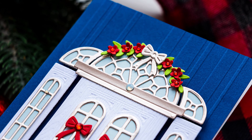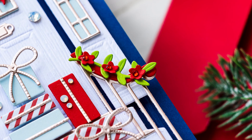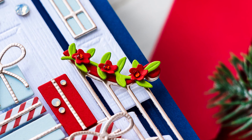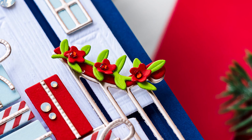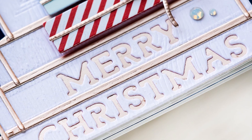Spellbinders has some absolutely incredible collections for Christmas 2021 launching today. There are several collections, all simply fabulous and very inspiring. I have links to all of the products in my video description below and I encourage you to check them out — you're going to love them.